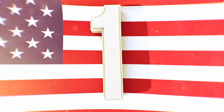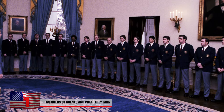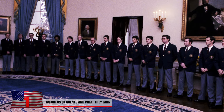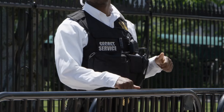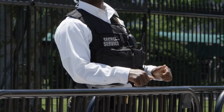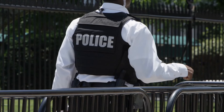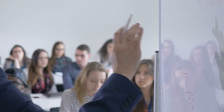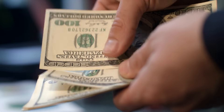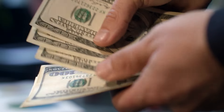The agency employs approximately 3,200 special agents who form the core of its protective mission. Alongside them are 1,300 uniformed division officers who contribute to the security of various locations, and over 2,000 other technical, professional, and administrative support personnel. Special agent trainees undergo extensive classroom, fitness, firearms, and simulation training during their first year of employment, and as they advance in their careers, agents benefit from consistent pay increases.